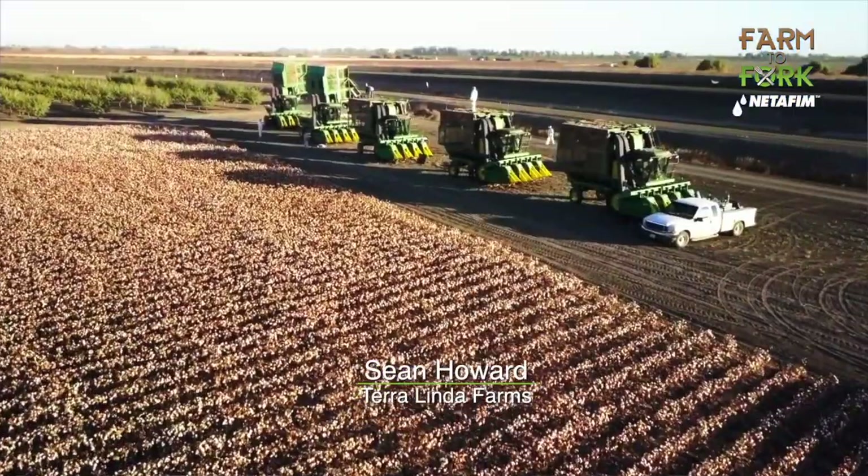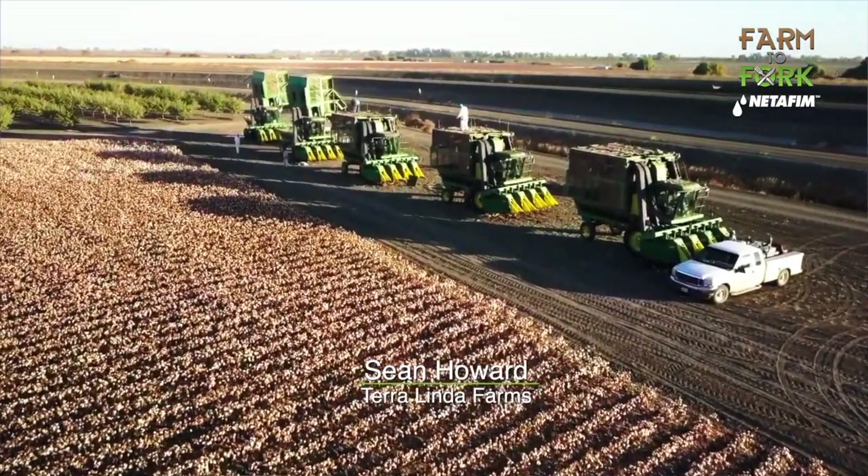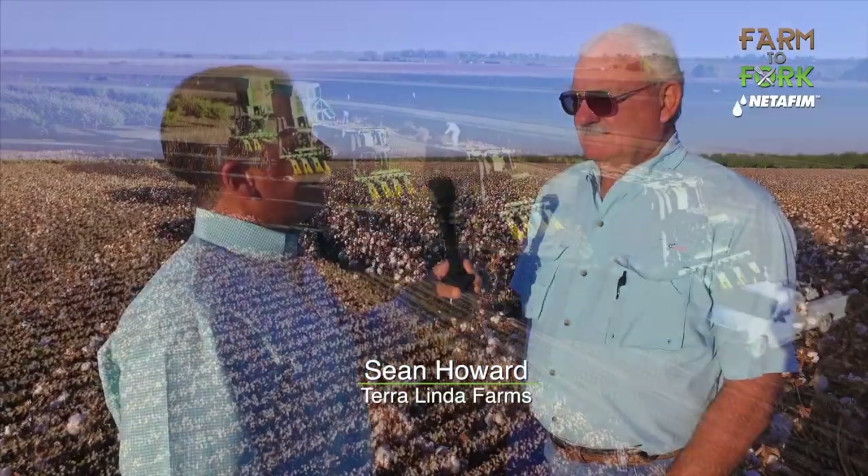And it basically costs the same to grow. You as a farmer here in California have to focus on the technological advancements — both in water, equipment, everything. You've gotten so much more efficient now; you're not using the same water you used to use in the past.